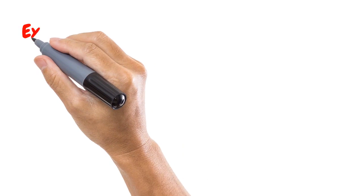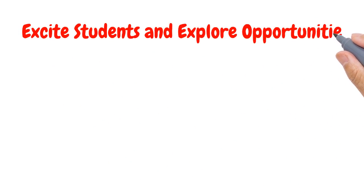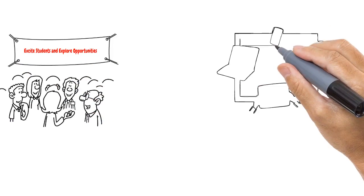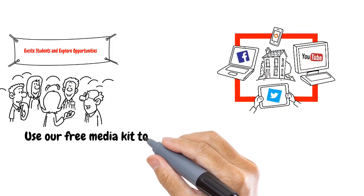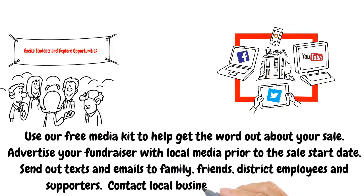Step five: Excite students and explore opportunities. Use our free media kit to help get the word out about your sale. Advertise your fundraiser with local media prior to the sale start date. Send out texts and emails to family, friends, district employees, and supporters. Contact local businesses in your community.